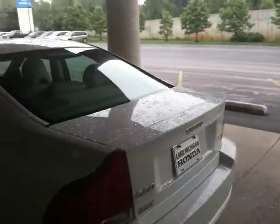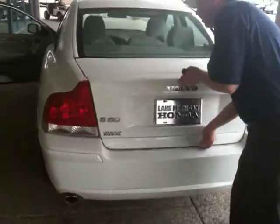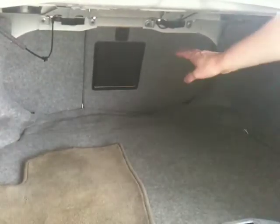I'm going to go ahead and look at the trunk space. As you can see, it does have the chrome-tipped exhaust. Pretty comfortable trunk space there for you. You do have a spot here where it will open up into the vehicle, so if you had a longer item you will be able to fit it through there.